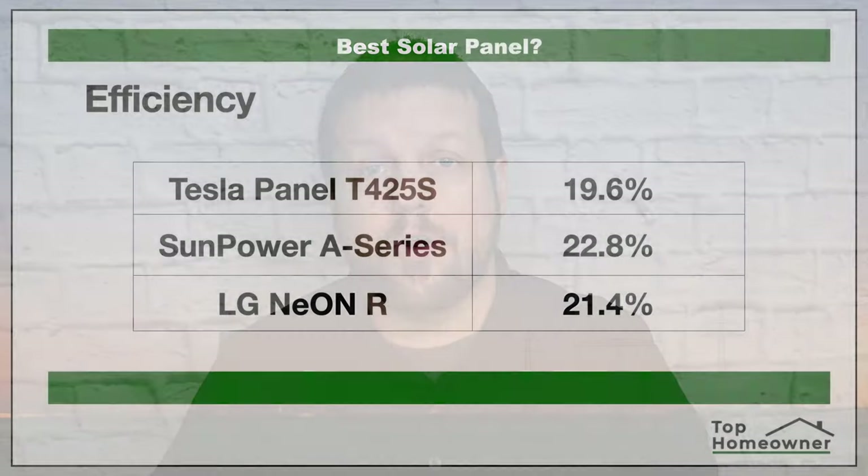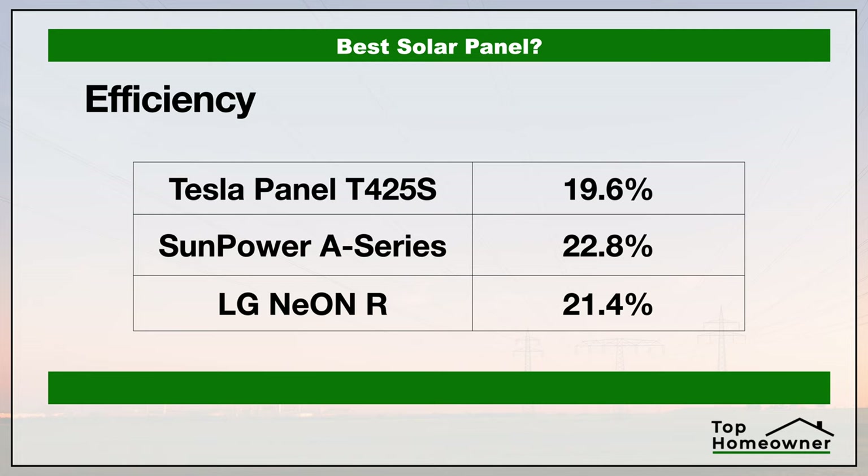First, let's talk about the efficiency rating. This shows how efficiently the panels convert sunlight into electricity. The higher the efficiency rating, the more power you can get out of a panel, which means fewer panels to buy and maintain over time. All three manufacturers are fairly close, but Tesla is the lowest at 19.6% efficiency, while SunPower takes the win at 22.8%.